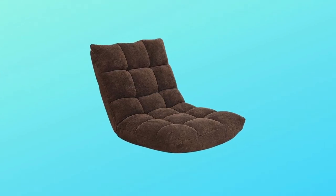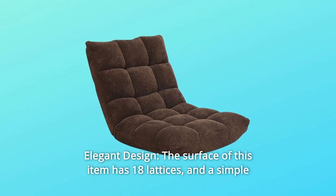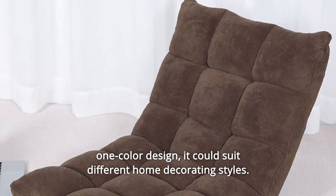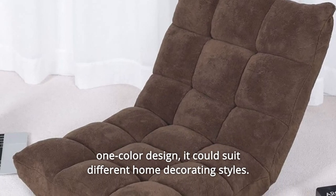Number 5: Elegant design. The surface of this item has 18 lattices and a simple one-color design. It could suit different home decorating styles.